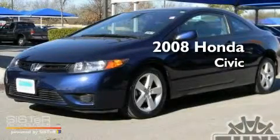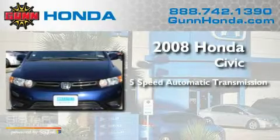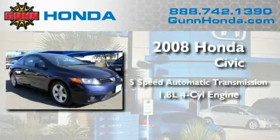This is a 2008 Honda Civic. This car has a 5-speed automatic transmission and an inline four-cylinder engine.